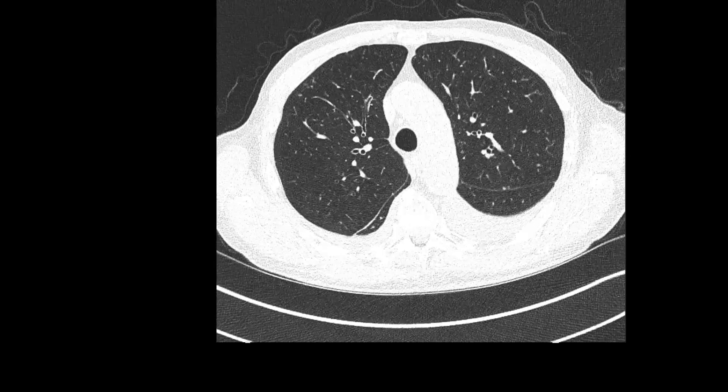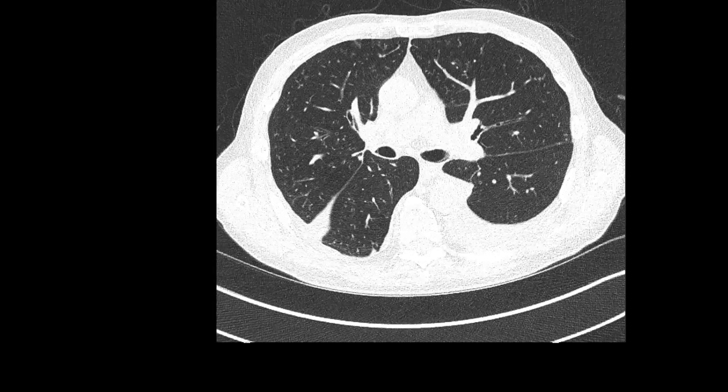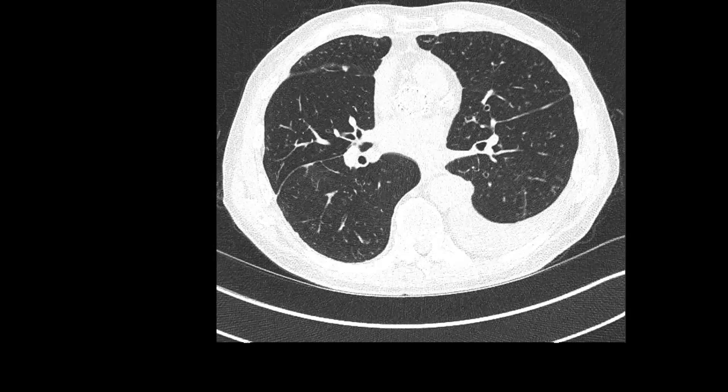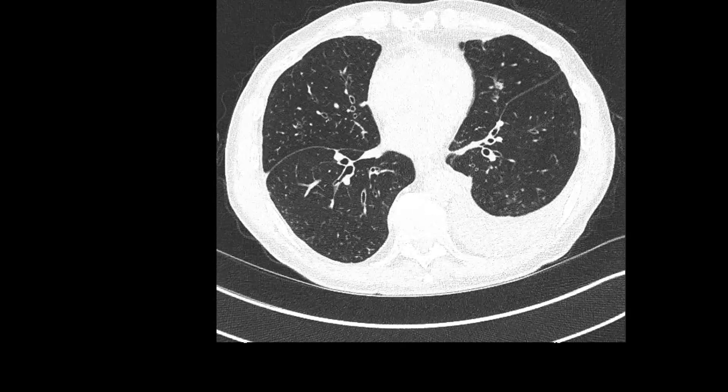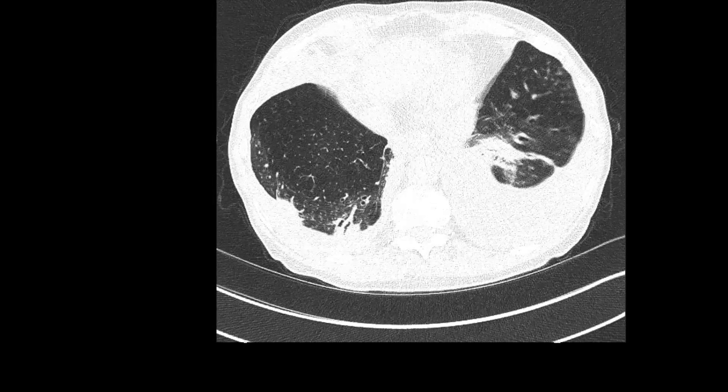Moving on to the right middle lobe, there is slightly increased scattered tree-in-bud change and mucous plugging, and bronchiectasis which predominantly involves the lateral segment. Moving on to the right lower lobe, you can see bronchiectasis as well.